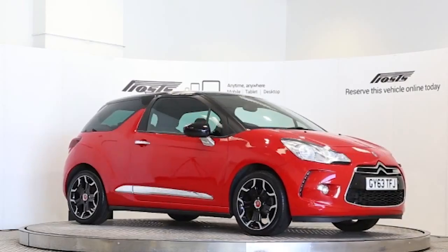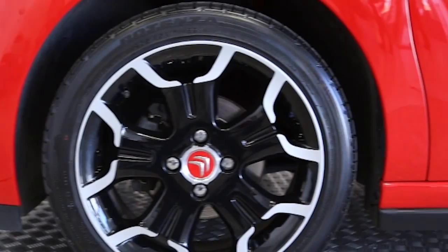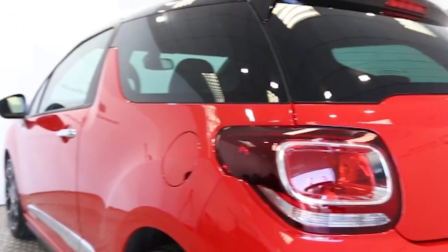Here we have a 2013 registered 3-door Citroen DS3 D-Sport Plus with a 1.6 litre automatic transmission petrol engine. The car is finished in sport red with black roof and mirrors. Key features include climate control,